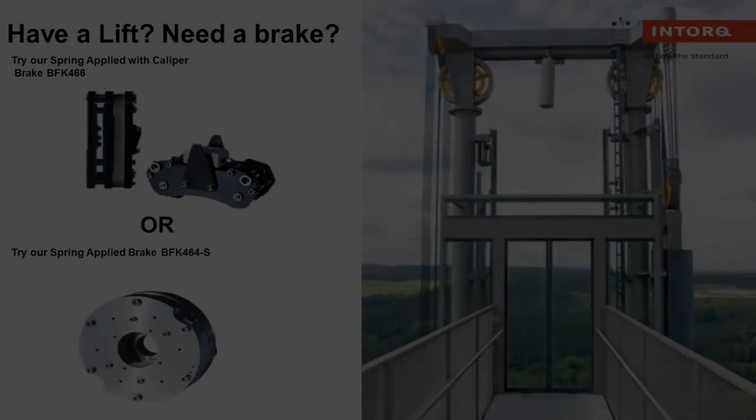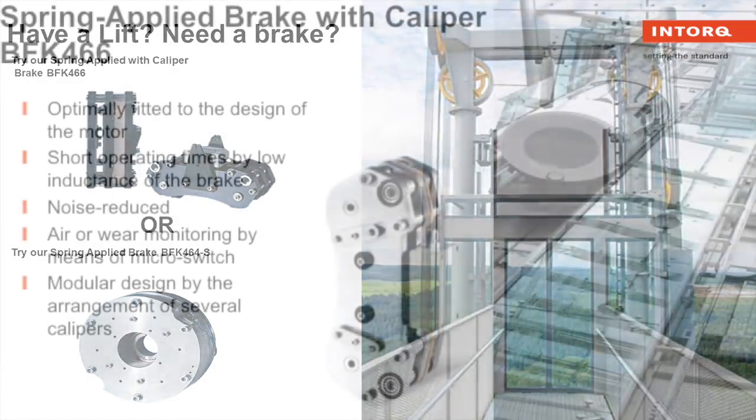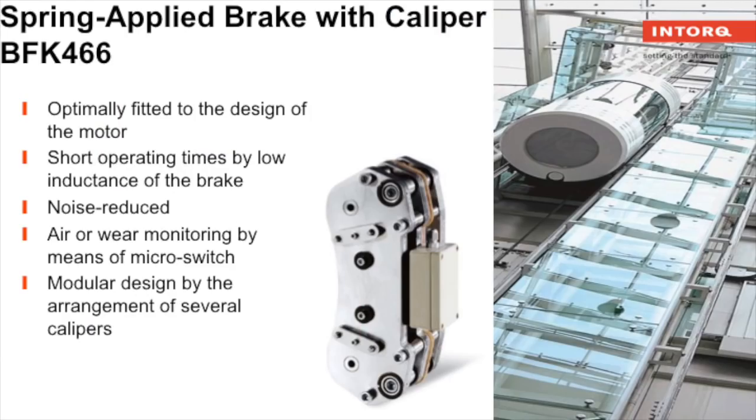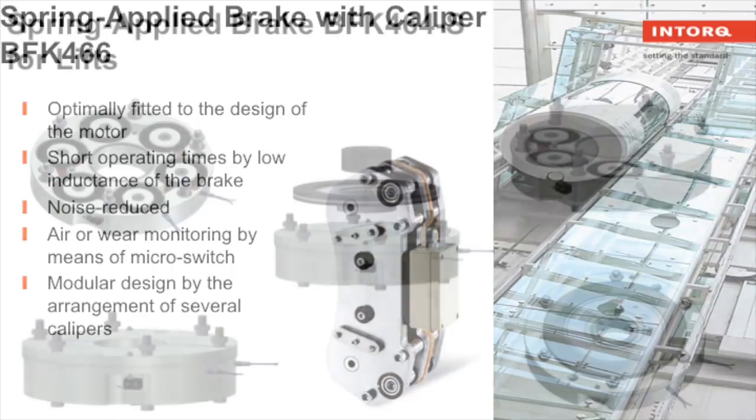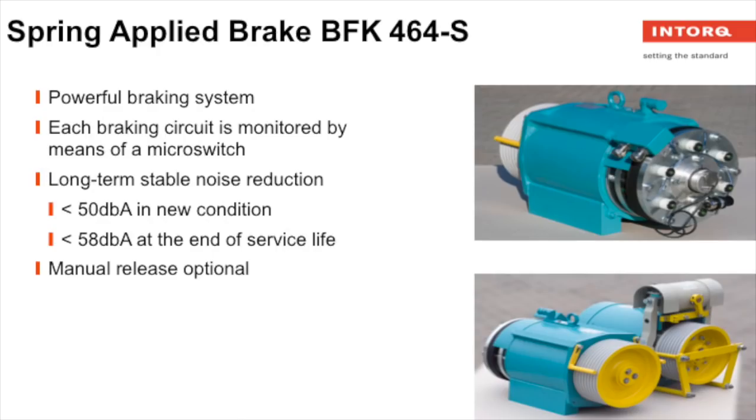Have a lift? Need a brake? Check out our spring applied caliper brake BFK 466 or our spring applied BFK 464S. Our BFK 466 caliper brake is optimally fitted to the design of your motor. Our BFK 464S is built with multi-coil technology and is low energy consuming. Each braking circuit is monitored by a microswitch, and this brake is built for long-term stable noise reduction.